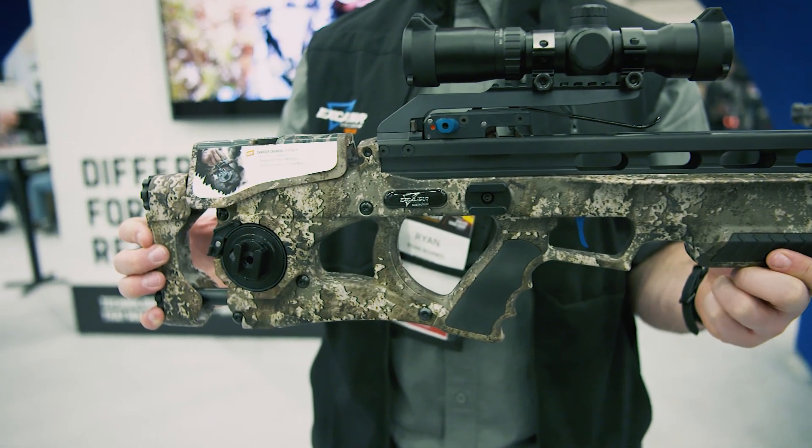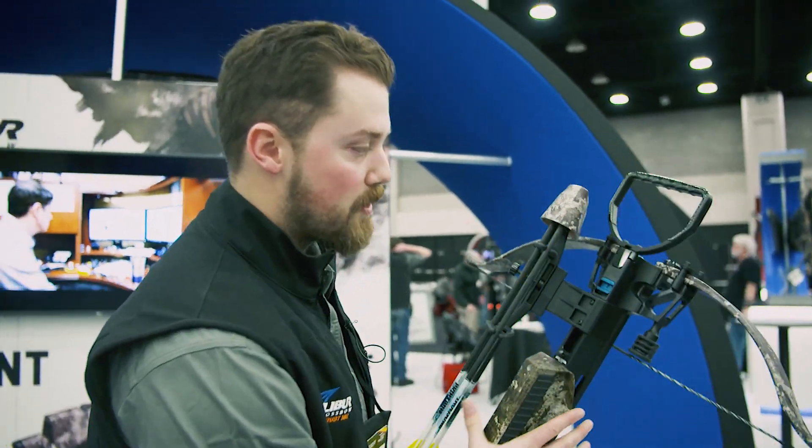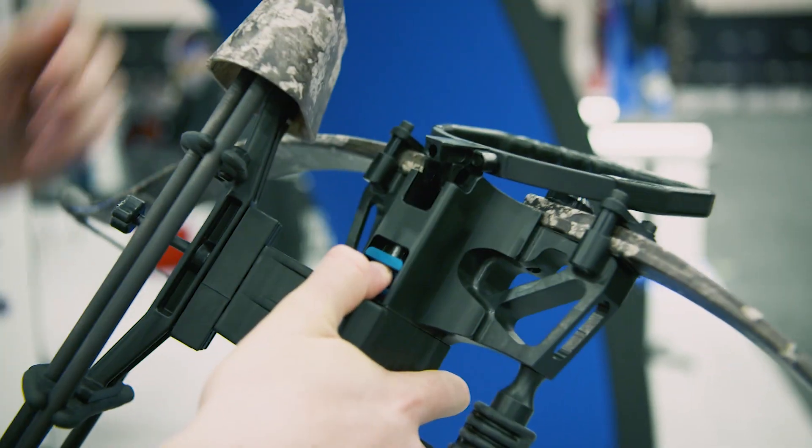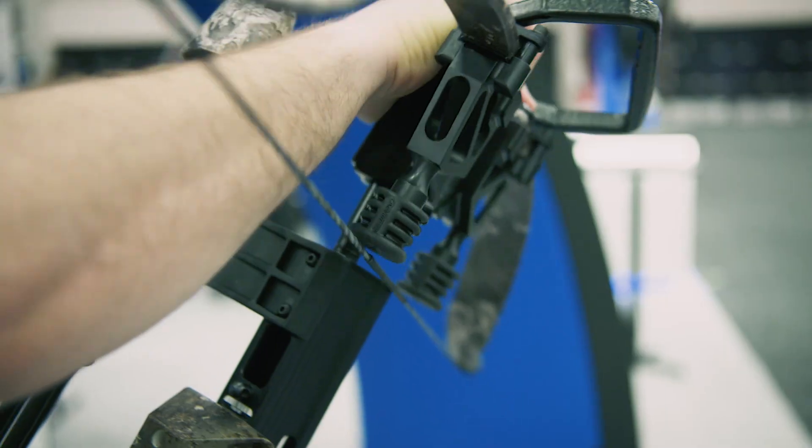Lots of awesome features on this bow which we've never done before. We got our Quick Lock technology, which is what I'm most excited about. With the pull of the switch, it's super easy to transport. You can throw this behind the seat of your truck, no problem.